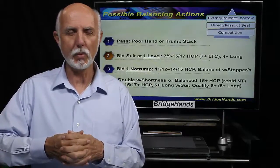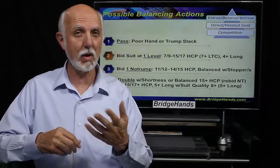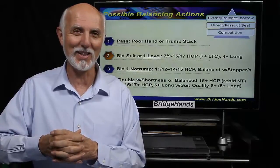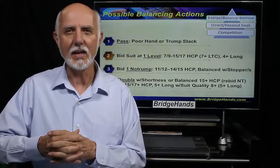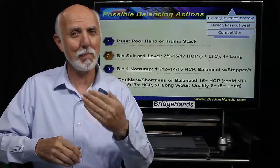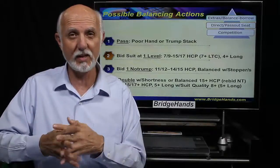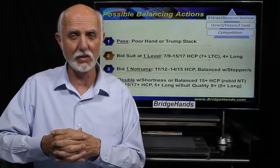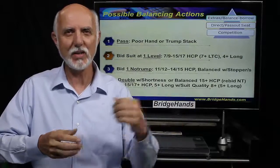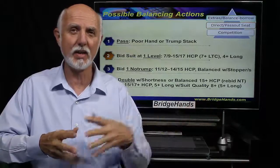We can bid one no-trump with about eleven to fourteen points. Normally we have fifteen to seventeen when righty has made the bid, but in the pass-out seat borrowing that king, we do it with around eleven to fourteen — maybe another point if we have more secondary honors. We can also make a double: a type-two hand with lots of strength where we'll bid another suit, double then bid one no-trump with fifteen to seventeen values, or a normal takeout double with shortness in lefty's suit — perhaps a 4-4-4-1 or 4-4-3-2 shape with a doubleton in lefty's suit.